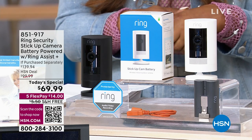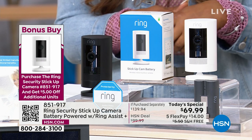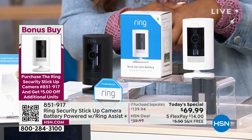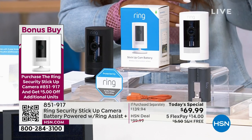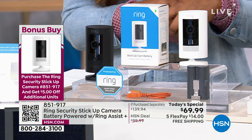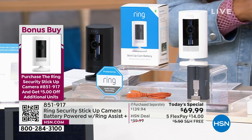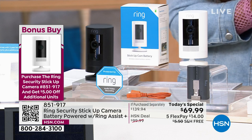Yes, this does have two-way audio. Yes, this does have the siren built into it. Yes, this also has motion detection and motion alerts so you'll get notified when there's an unexpected visitor. Full 1080p high definition — great quality of video. You can buy as many as you'd like. We're going to hand things over to Lori for a demonstration.